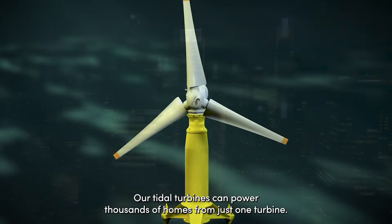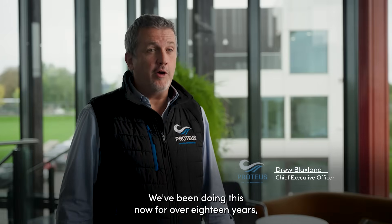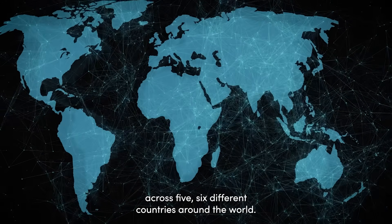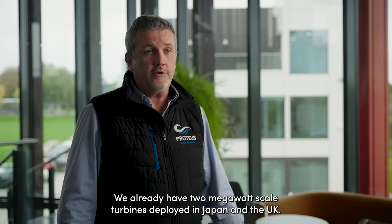Our tidal turbines can power thousands of homes from just one turbine. We've been doing this now for over 18 years across five or six different countries around the world. We already have two megawatt-scale turbines deployed in Japan and the UK.